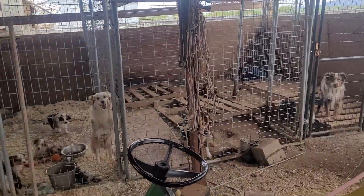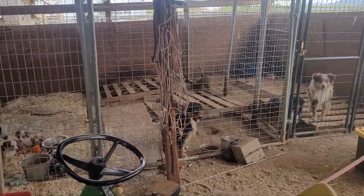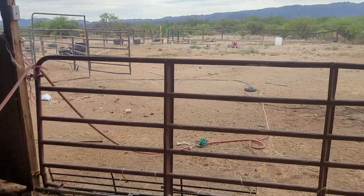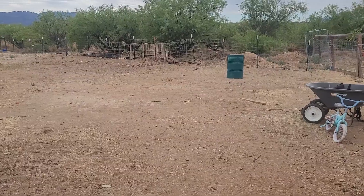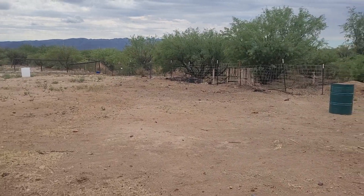Dogies live over here — not all the time, but... goodness.